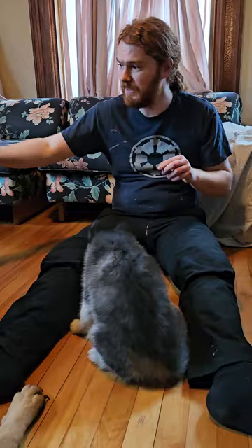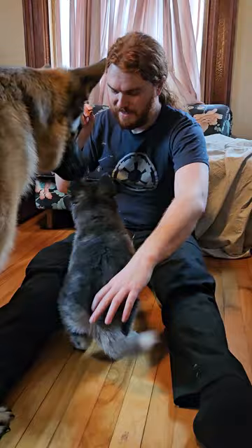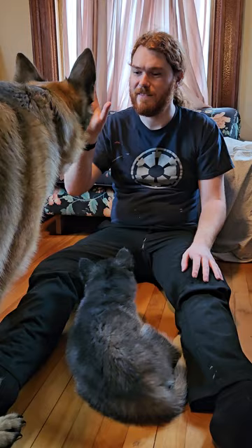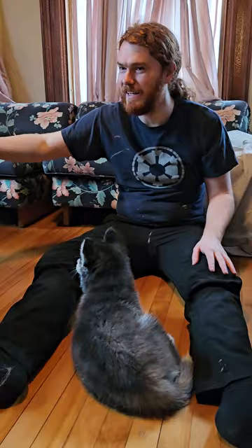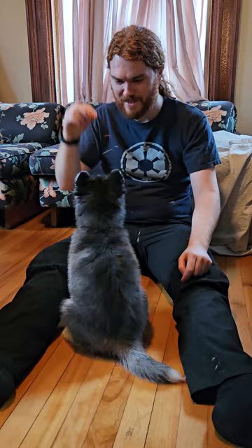Athena, not you. Sit. Sit. Sit. Good girl. Back up. Back up. Good girl. Sit. Sit. Good girl. And just like that she knows sit.